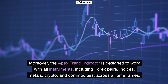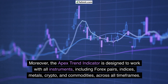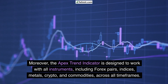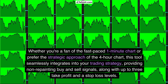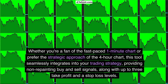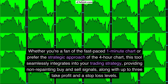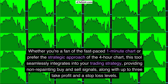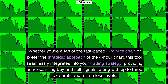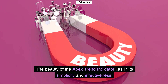Moreover, the Apex Trend Indicator is designed to work with all instruments, including forex pairs, indices, metals, crypto, and commodities across all timeframes. Whether you're a fan of the fast-paced 1-minute chart or prefer the strategic approach of the 4-hour chart, this tool seamlessly integrates into your trading strategy, providing non-repainting buy-and-sell signals, along with up to three take-profit and stop-loss levels. The beauty of the Apex Trend Indicator lies in its simplicity and effectiveness.